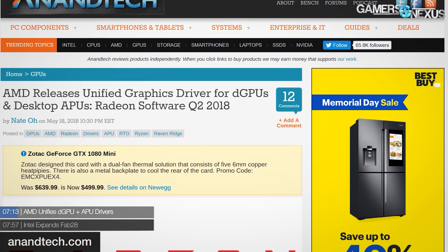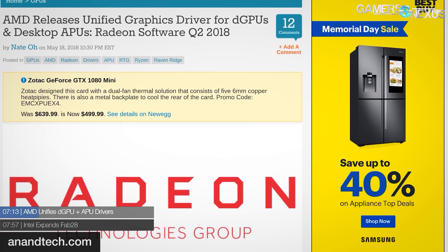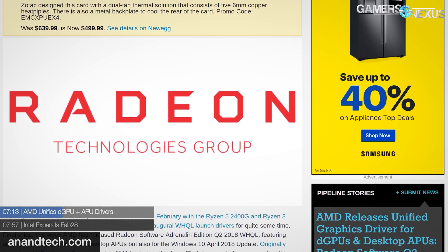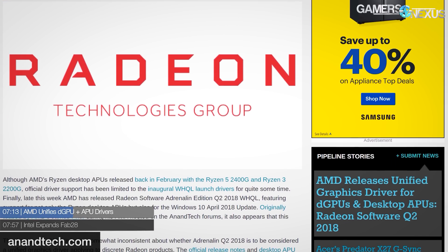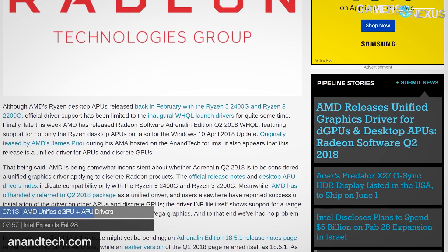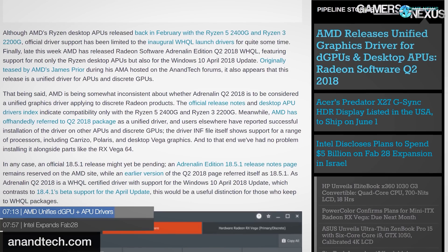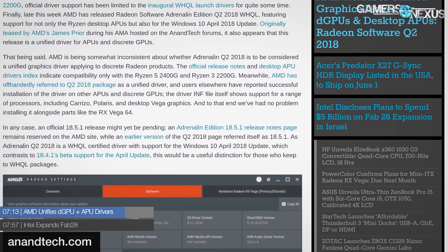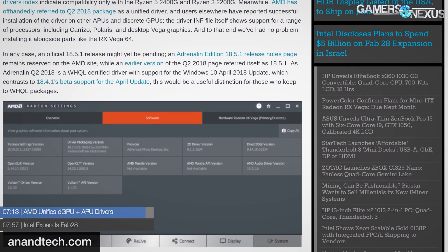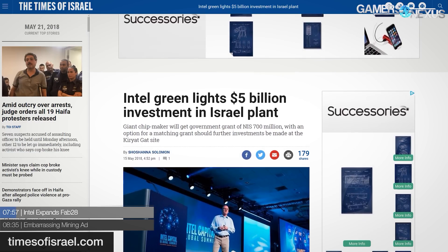AMD has unified its discrete GPU and APU drivers. AnandTech points out that the Radeon Software Adrenalin Edition Q2 2018 release notes list support for the RX 2400G and 2200G, and AMD has called it a unified driver. Users have installed it successfully with APUs and GPUs simultaneously. It's also the first official driver release for Ryzen APUs since their February launch, so now you can have an APU alongside an AMD GPU with both accessible via driver.